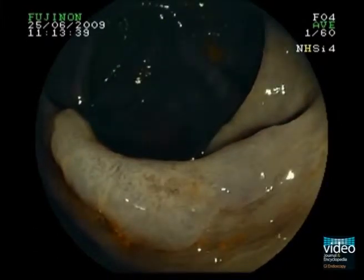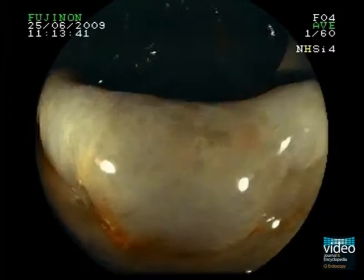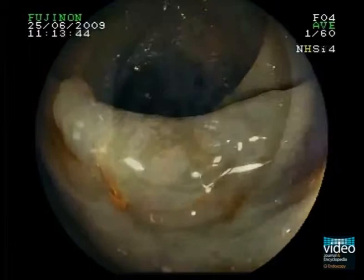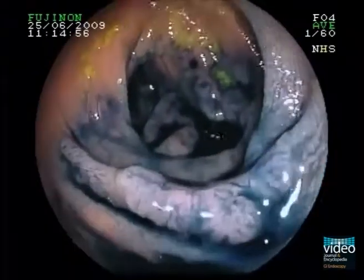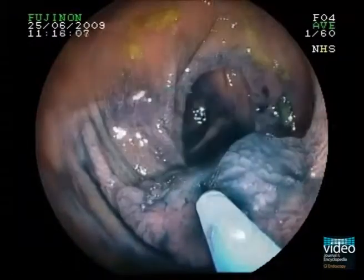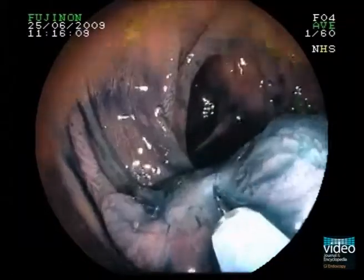Virtual chromoendoscopy with FICE highlights the irregular vessels in the lesion centre and is highly indicative of an advanced neoplasia. Once again there is a negative lifting sign.